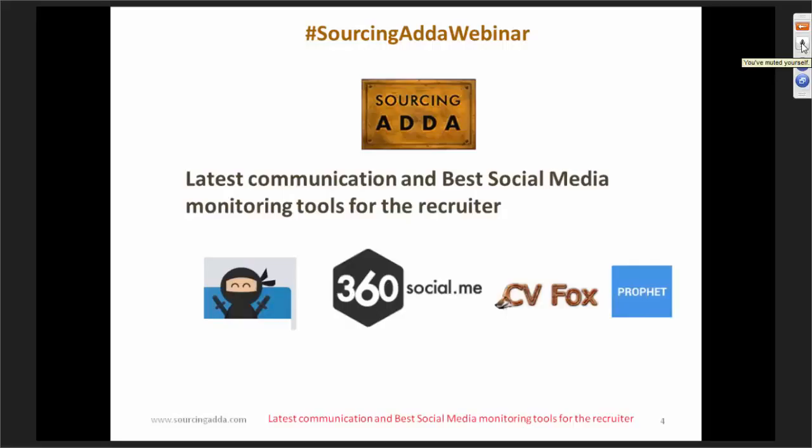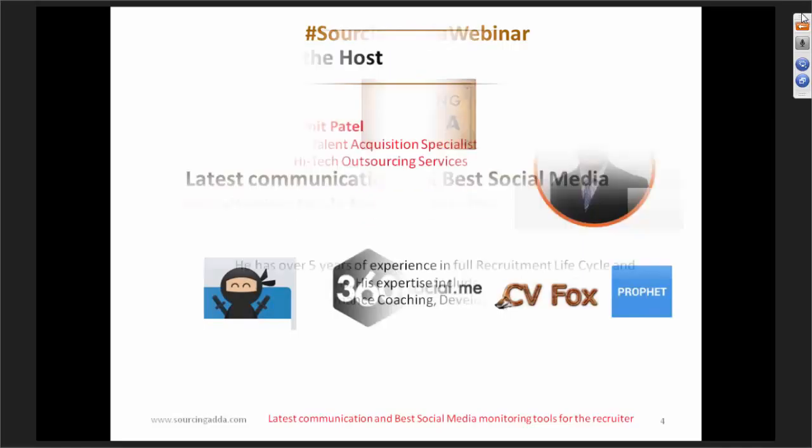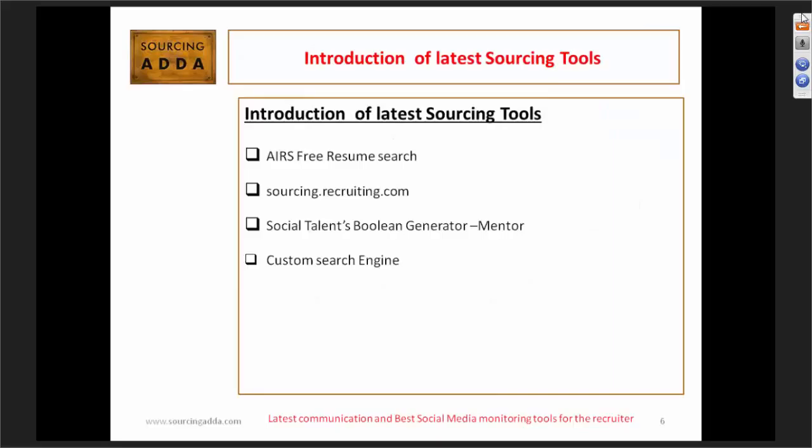Nowadays, recruiters have to be more of a sourcer. We need to do wave research to pull out data from different websites, using different extractors for sourcing. Today we are talking about what the latest communication tools are. There are a lot available in the market, but we'll focus on the most frequently used tools — tools we can use to source more candidates and pipeline our future recruitment. We'll cover IRS free resume search, sourcing.recruiting.com, Social Talent's Boolean generator Mentor by Johnny Campbell, and Google-based custom search engine.